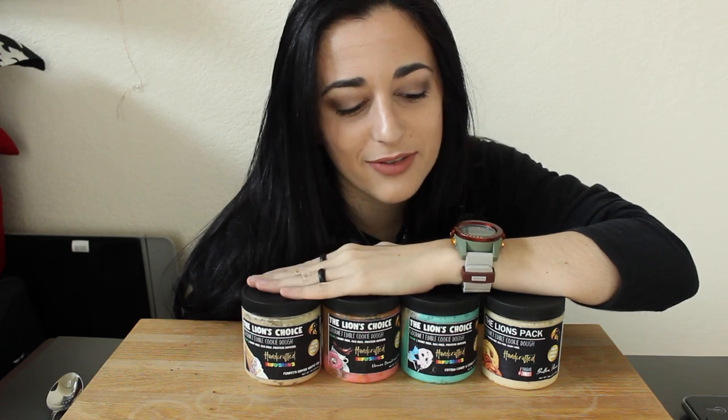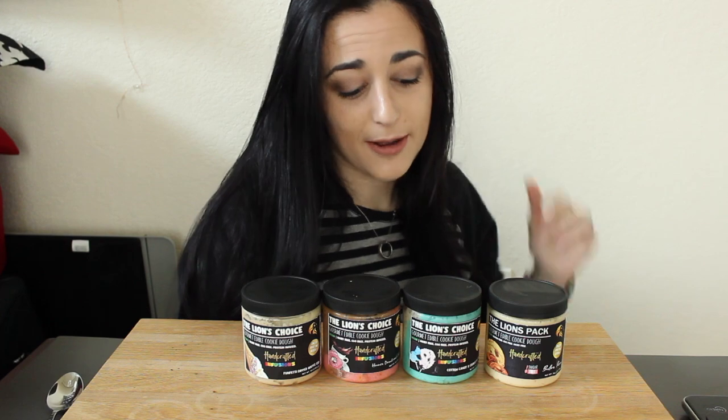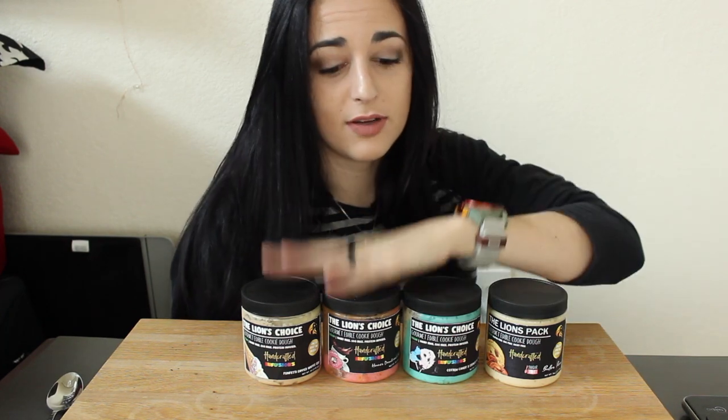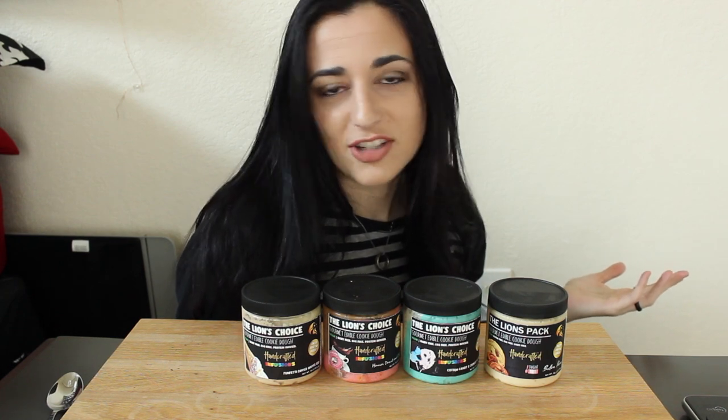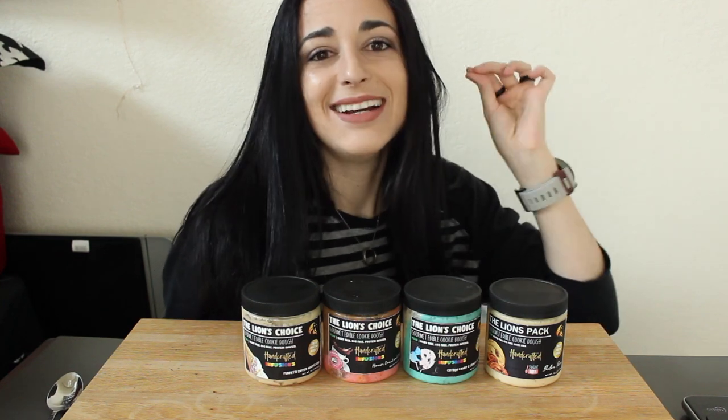Today we're doing all new cookie doughs. This video is coming out as quick as possible because these flavors came out real recently and I wanted to get this out to you guys as soon as I could. We have the flavors right here — three of them brand new, one has been on their website for quite a while. If you go under their menu or website under cookie doughs and scroll down...